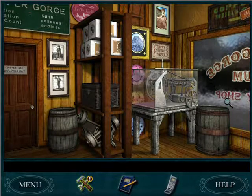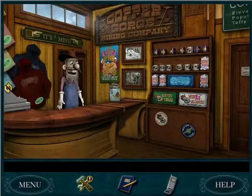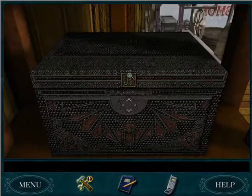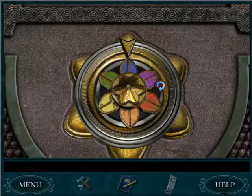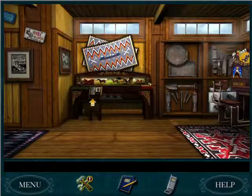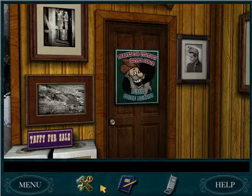Greetings fellow detectives! WizardKitten774 here bringing you the next video in our walkthrough for Nancy Drew: Last Train to Blue Moon Canyon. We just got permission from Fatima to mess with this trunk, which looks like this goes here. But we do not know the combination yet, so that doesn't help us. We better head out then.